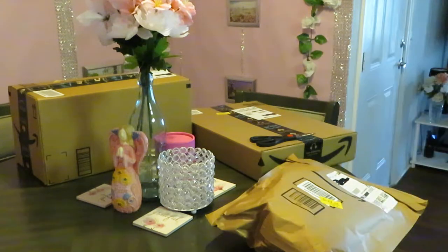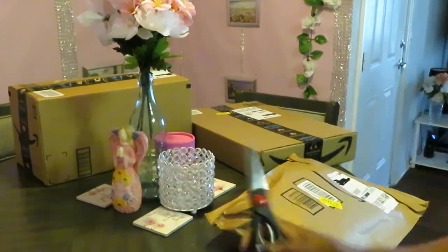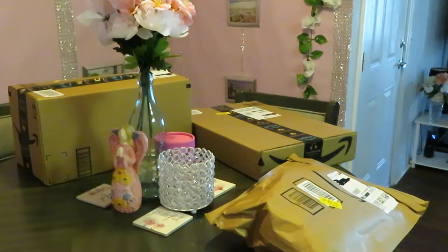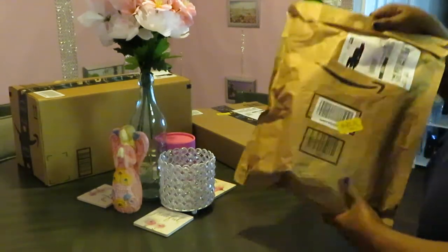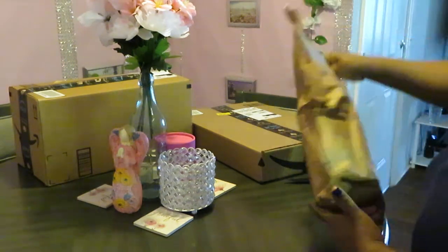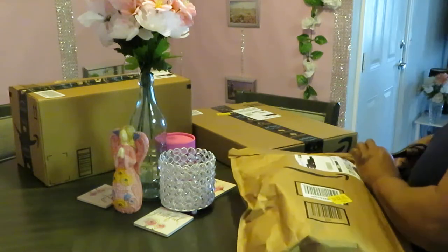I figured it'd be fun — I like watching unboxing videos. I blacked out my address with a permanent marker so none of y'all will be stalking me. All right, let's go with this first one — let's see what we got in here. I know what I ordered but I don't know what's in which package.